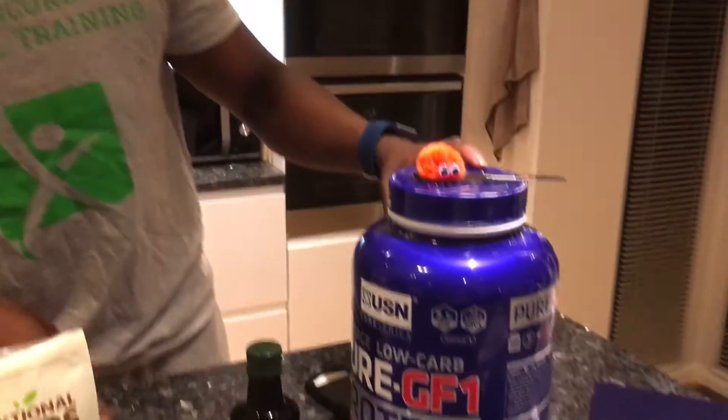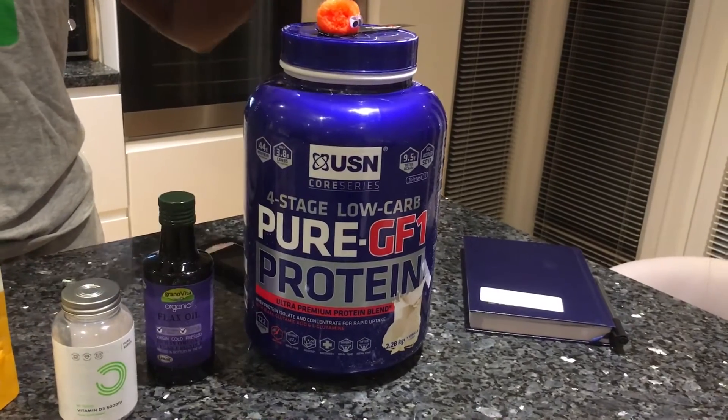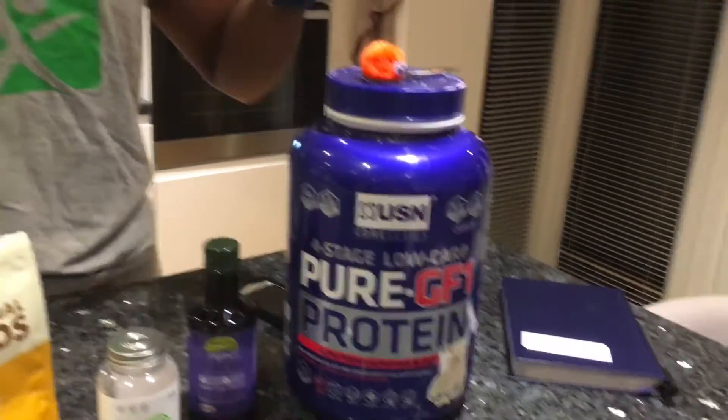So starting off and sticking to the three minute time limit — USN Pure 4 stage protein, really good, nice time release and I've been on this for about a year now. Various flavours and can mix really well. If you water it down it's more watery, thicken it up, much thicker formula.